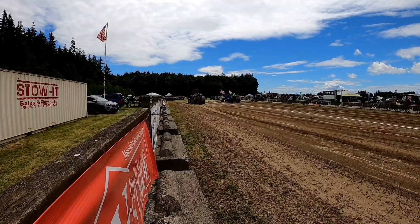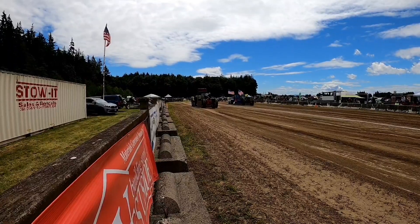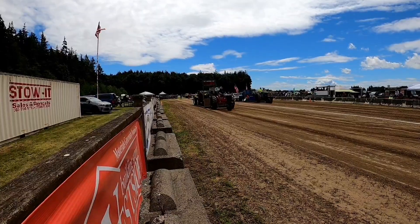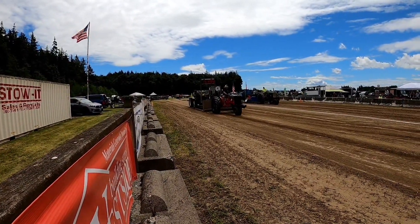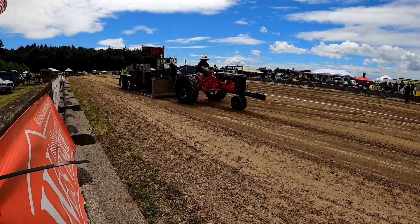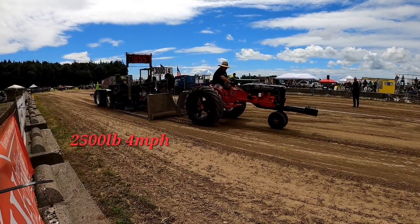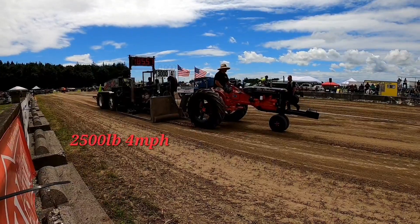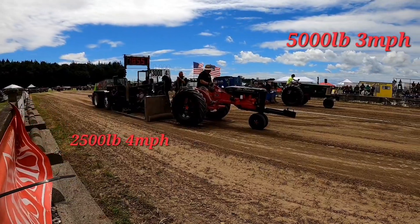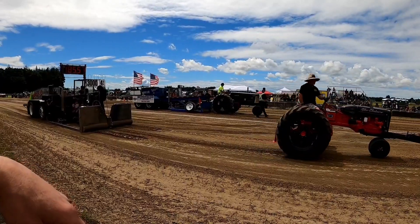We got the Oliver 77 back, pulling a single. He's in the 5,000-pound, 3-mile-an-hour class. And on the black sled, we got the Allis Chalmers CA, called Biddy Biddy — that's my brother Eric out there pulling. He's got a lot of spinning but not a lot of traction. Wasn't too good of a hook for him — he only went 185 feet. I'll have to talk to him later, see what's going on. The Oliver Super 77 goes 192 feet.